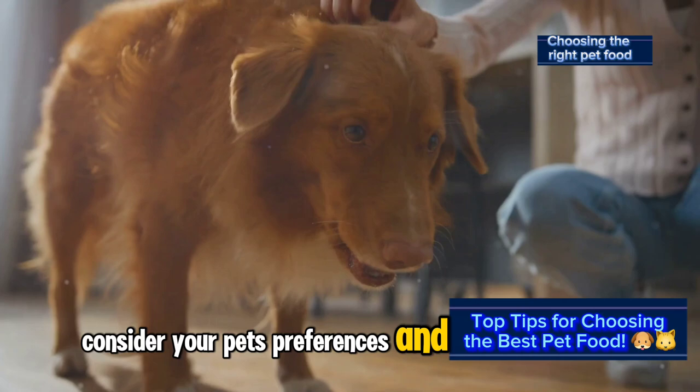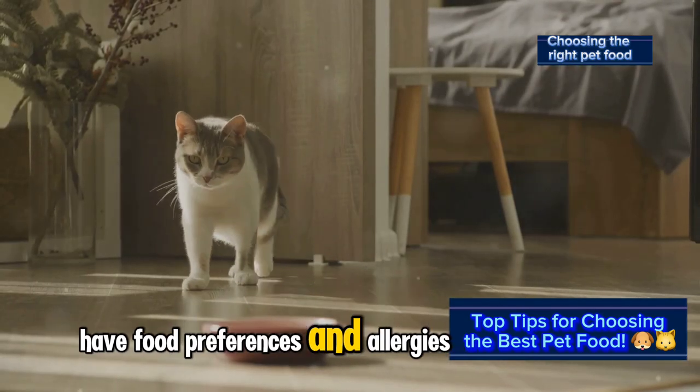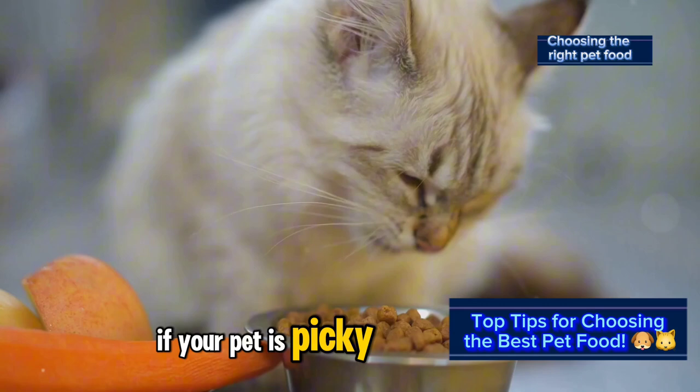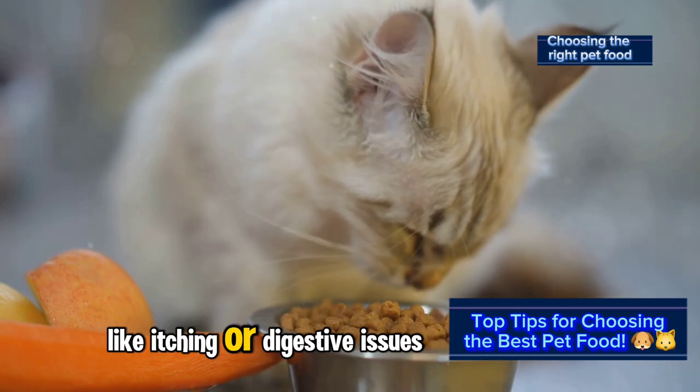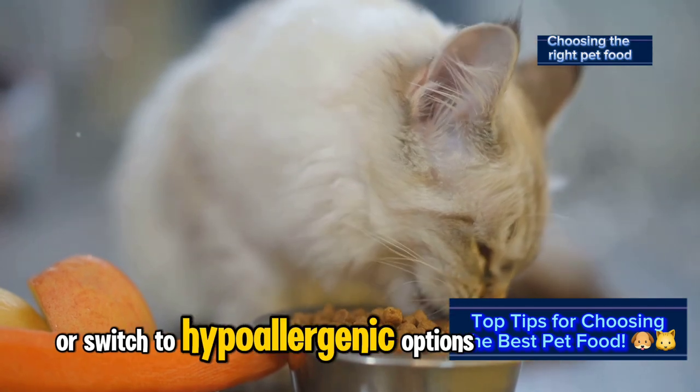Consider your pet's preferences and allergies. Just like us, pets can have food preferences and allergies. If your pet is picky or shows signs of a food allergy, like itching or digestive issues, you may need to try different foods or switch to hypoallergenic options.